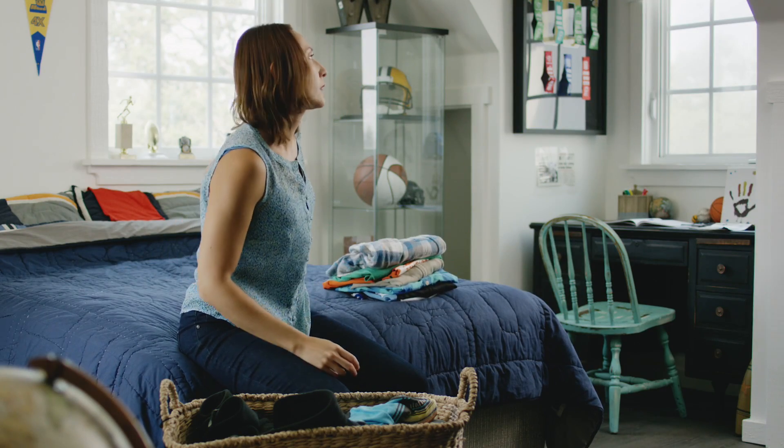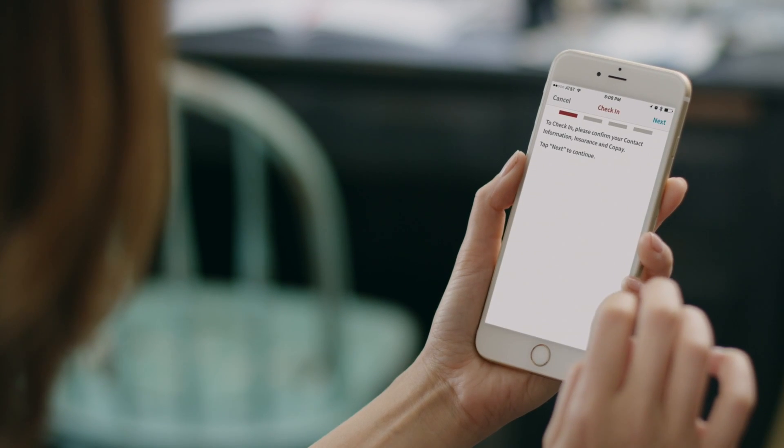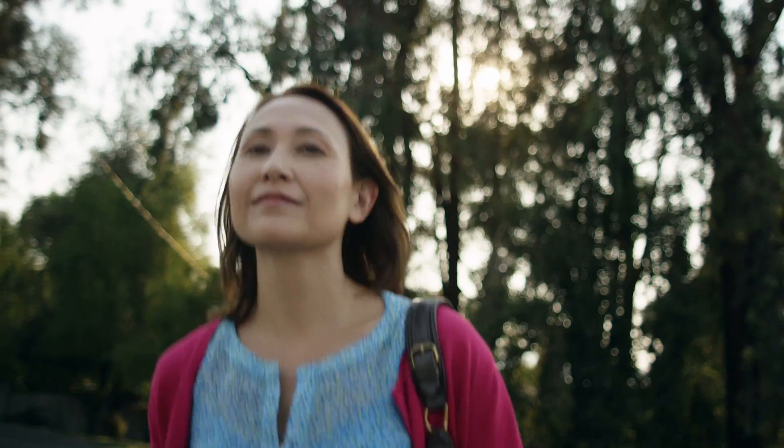I use the My Health app to stay on top of all my health care needs. My Health lets me check into my appointment, fill out any paperwork, and take care of co-payments before I arrive.